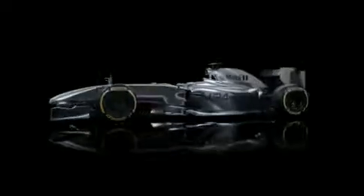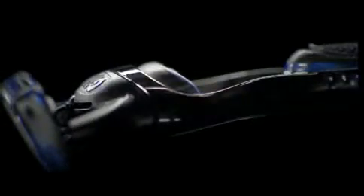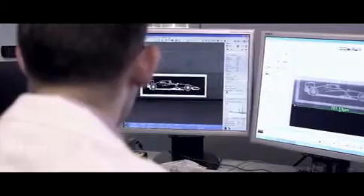Whether it's a world-class racing machine or precision-engineered steel, sometimes it's the details you can't see that matter most. Which is why we set ourselves an engineering challenge: to create a piece of memorabilia so small it's invisible to the naked eye.